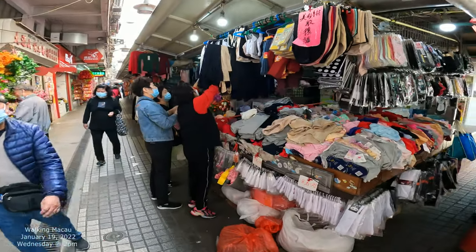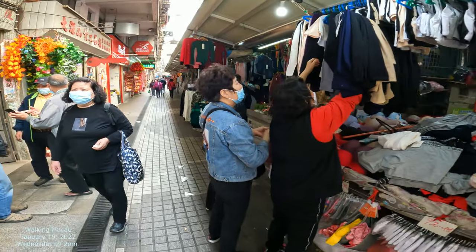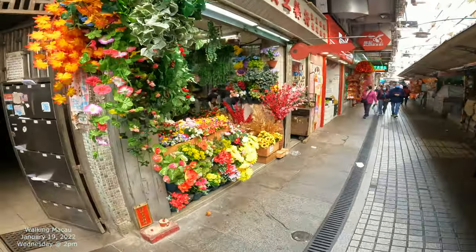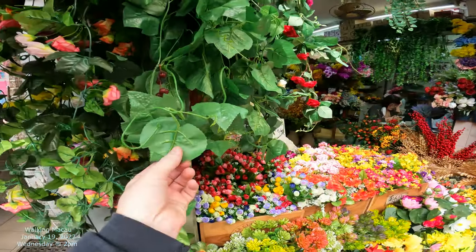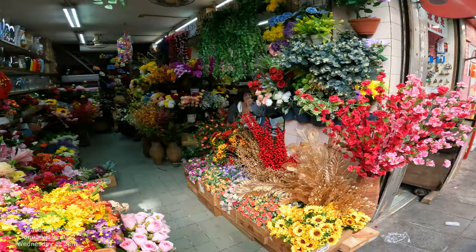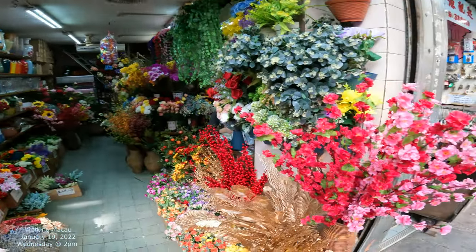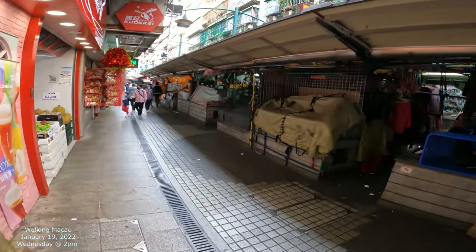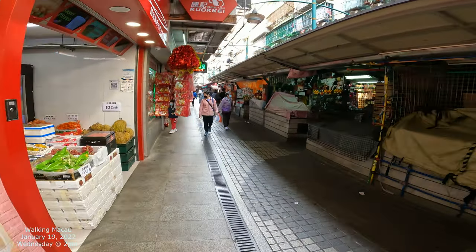Seeing some clothing here. More flower shops to the left — these look like plastic ones. Yeah, those are all plastic flowers. Oh, I guess they have real flowers in the back and these are display ones, so it kind of draws in the attractiveness to it.